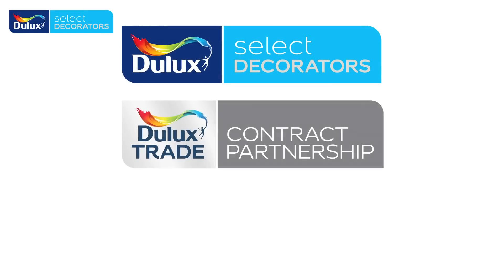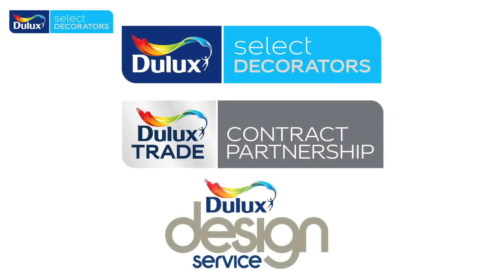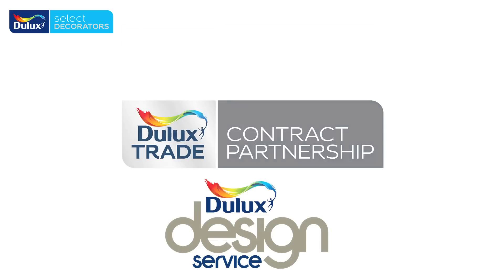The big news for this update is that we will be rebranding the Dulux Select Decorator logo to fall in line with the Dulux, Dulux Trade, Dulux Decorator, Dulux Trade Contract Partnership and Dulux Design Service logos. All will now include the flourish and will be seen by consumers as part of the same family. As a member you should benefit from these changes because homeowners will recognise the Dulux logo from all the Dulux television advertising, and you as a member should get the associated recognition with that.